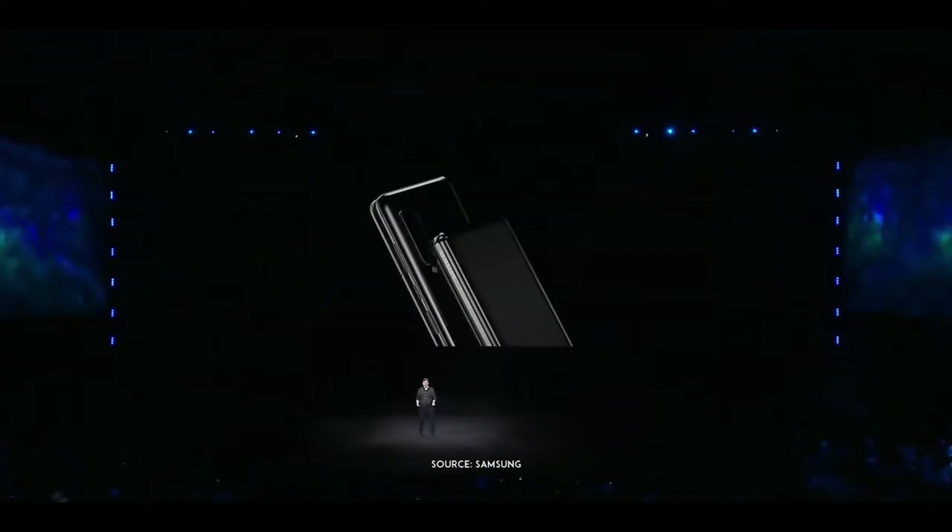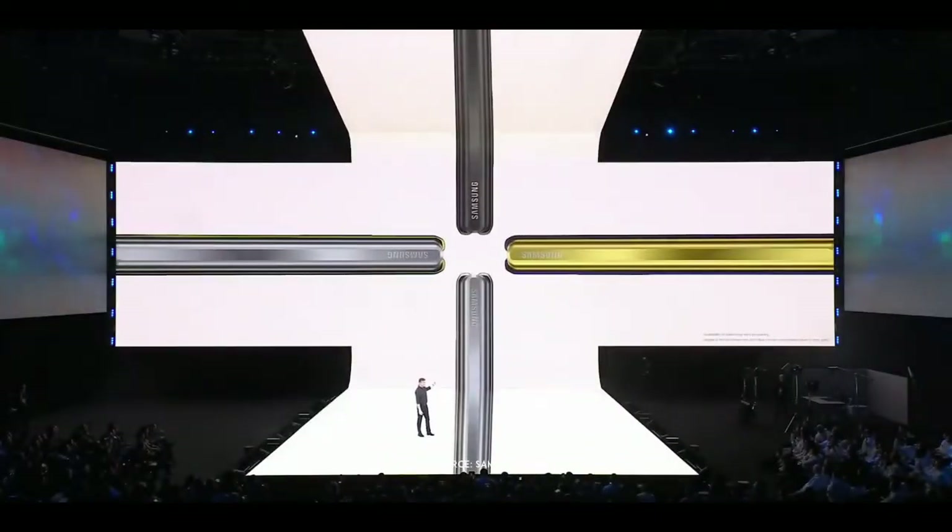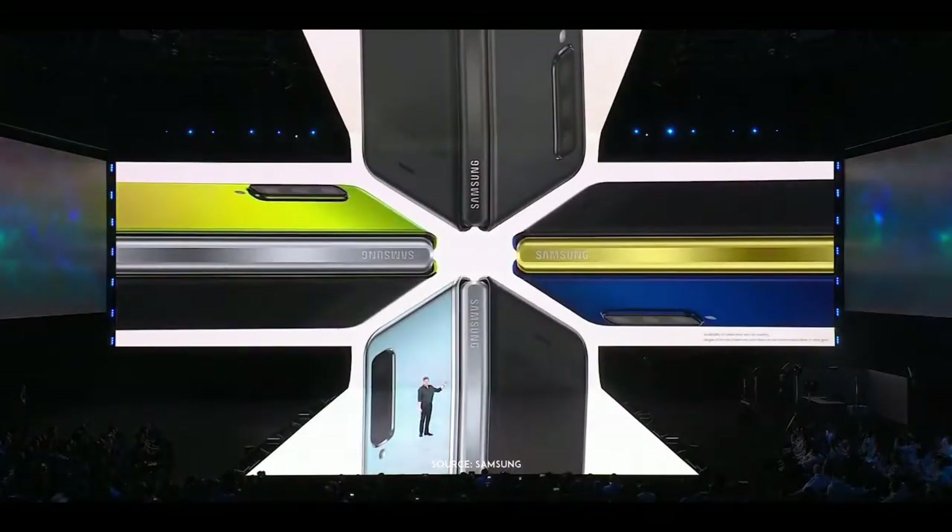We also gave you four galactic colors to choose from: Cosmos Black, Space Silver, Martian Green, or Astro Blue.